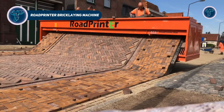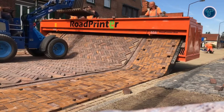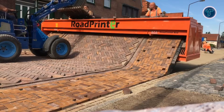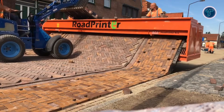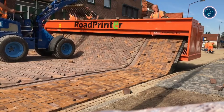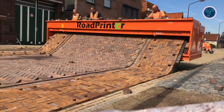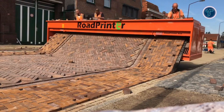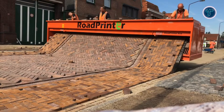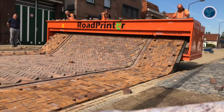Road Printer Bricklaying Machine. The road printer bricklaying machine is a breakthrough in automated paving, transforming the traditionally slow and labor-intensive task of laying bricks into a fast, precise process. Developed by Belgian company RP Systems, the machine allows workers to load loose bricks into a hopper, which then positions them perfectly as the road printer moves forward. Using gravity and a curved ramp, it lays continuous strips of pavement up to 6 meters wide, including edging, in a single pass. The electrically powered system, often using long-lasting Li-ion batteries, features sensors and automatic steering to keep the surface perfectly aligned.